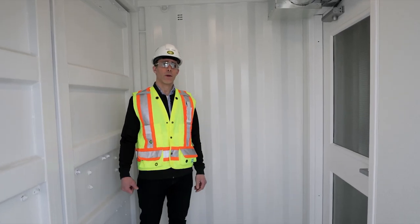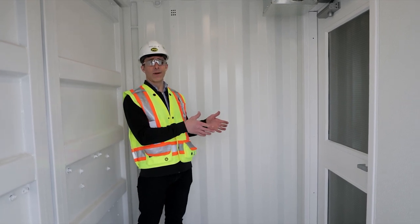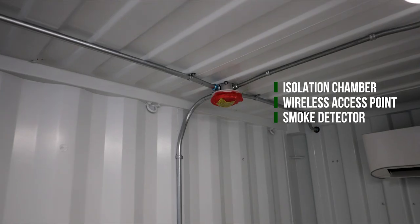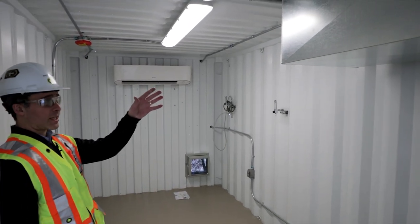Each unit comes standard with an isolation anti-chamber to allow somebody to garb up, prepare, or just observe the patients without actually entering the unit. Each one also has its own wireless access point and smoke detector built straight in. Within the unit we have a DH Price FFU unit to provide negative pressurization.